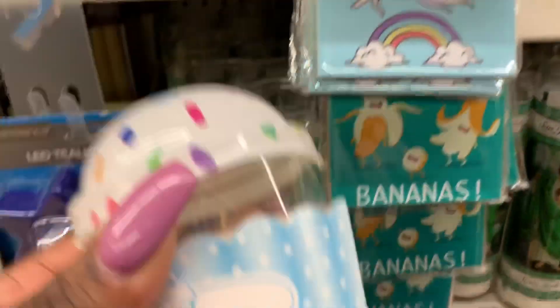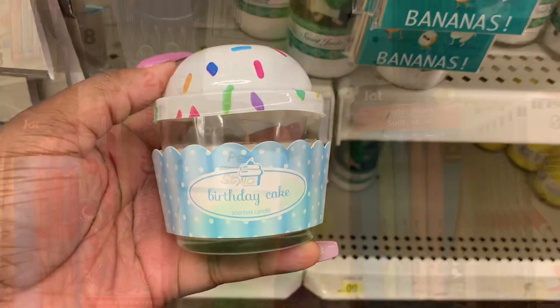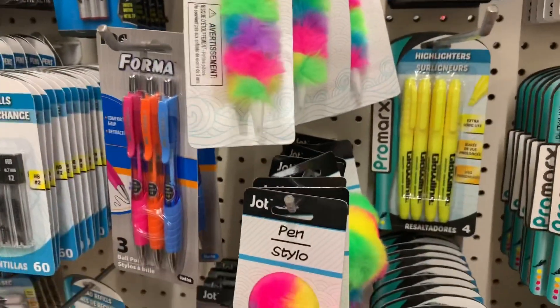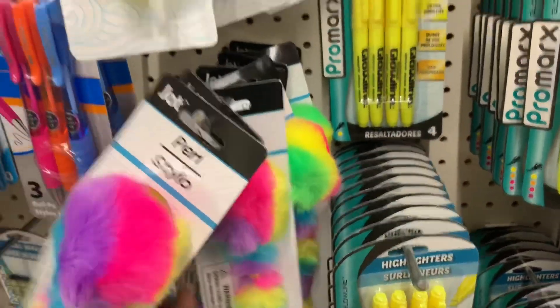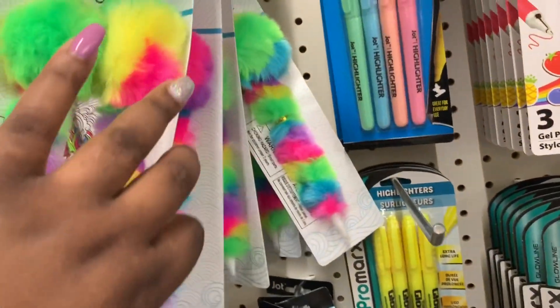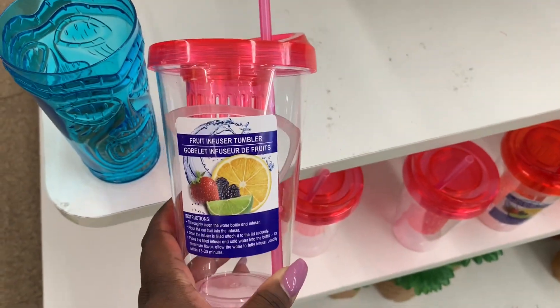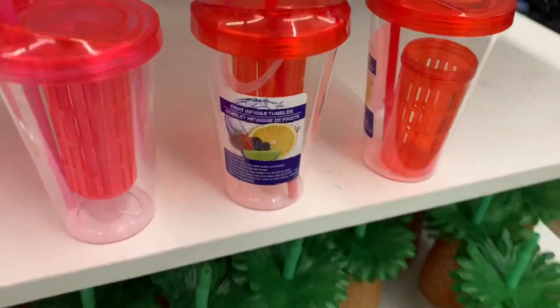I don't know if I showed you guys this the last time, but they have these little candles too — birthday cake in here. And the fruit and freezer tumblers — I just see pink and red.